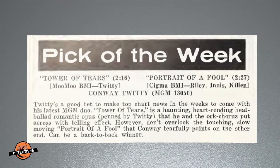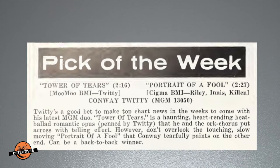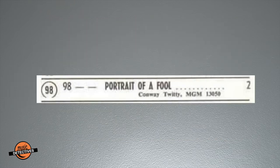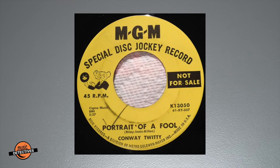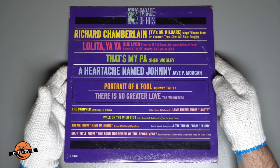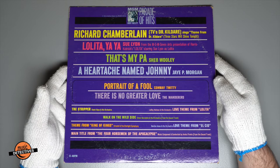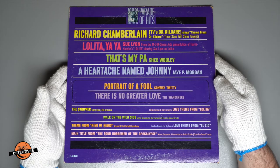Both songs would get rave reviews from Cash Box — their pick of the week — and Billboard — four stars for each. But as luck would have it, only 'Portrait of a Fool' would find the charts. It would spend two brief weeks on the Billboard Hot 100 at number 98. Even with just a brief chart showing, the songs would get their own special disc jockey record. 'Portrait of a Fool' would also land on MGM Records' promotional LP series, Parade of Hits.